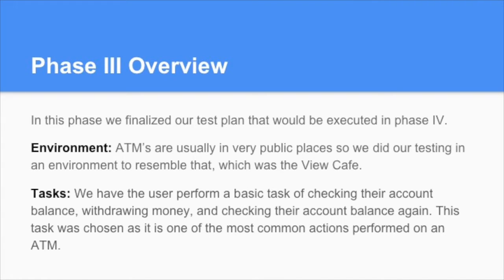Phase 3: in this phase, we finalized our test plan that will be executed in Phase 4. We chose the View Cafe as our testing environment because ATMs are usually in a very public place, so we wanted to resemble that. We also had the user perform a very basic task: they were to log in to their account, check their account balance, withdraw money, and then check their account balance again. This test was chosen as it is one of the most common actions performed on an ATM.